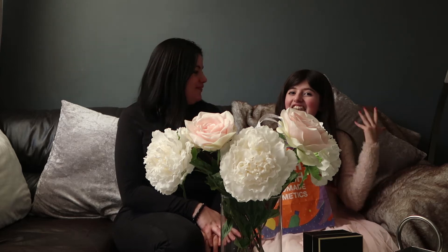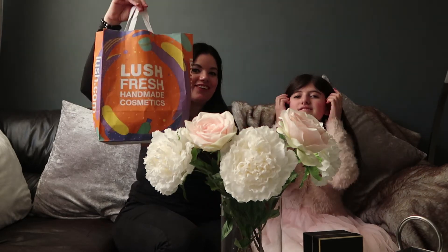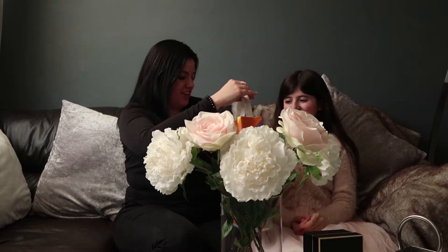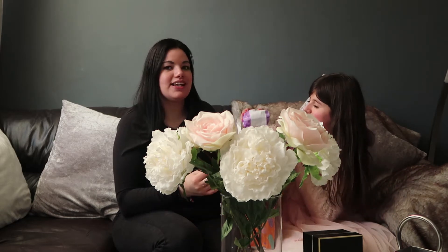Welcome back to another video! Today I have my lovely guest, my daughter Dionne, and together we are doing a Lush haul. Would you like to show them our bag? We have got quite a lot, guys, and can I just say how amazing this smells already, just sitting next to it.